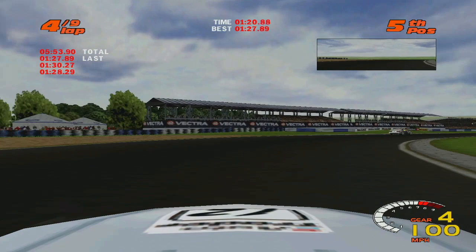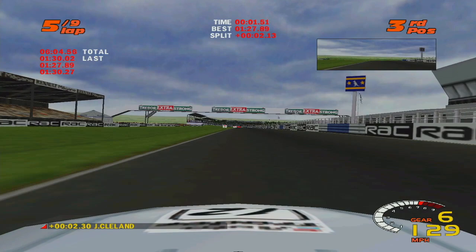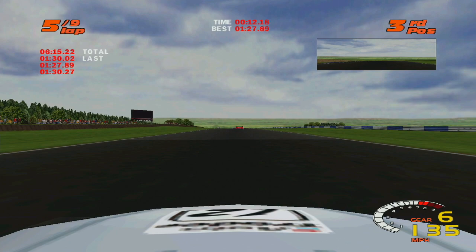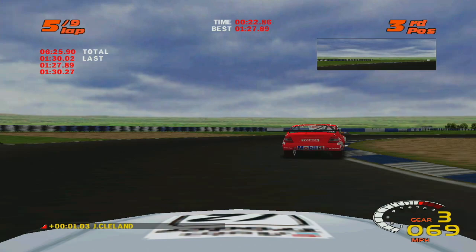They both decided to pit, so I'm going to stay out and take advantage of clear air. So it's just Cleland in front. I can see — I think that's Menu in front. Brake at the 50.